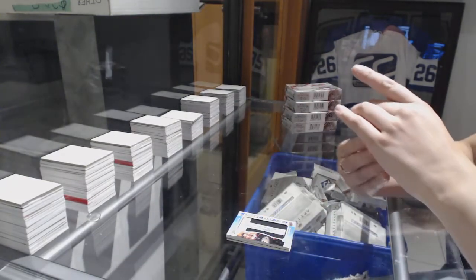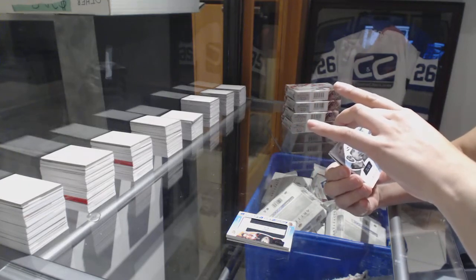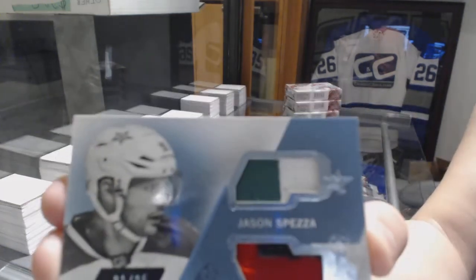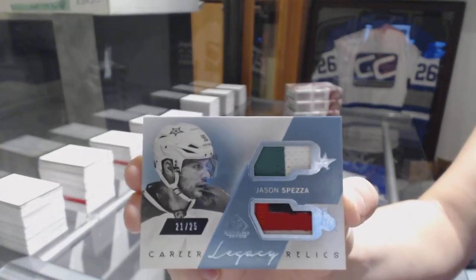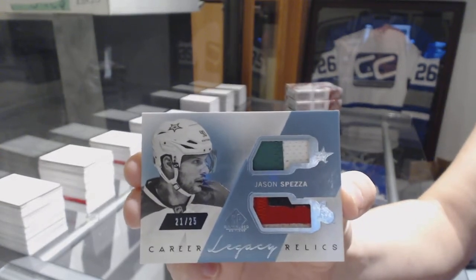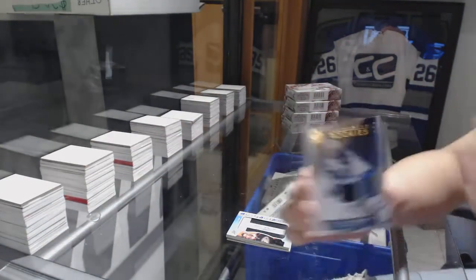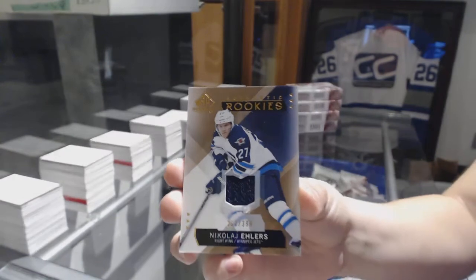We've got a career legacy dual patch numbered to 25, which will be a random between Ottawa and Dallas. And our rookie jersey numbered to 399 for the Winnipeg Jets, Nikolai Ehlers.